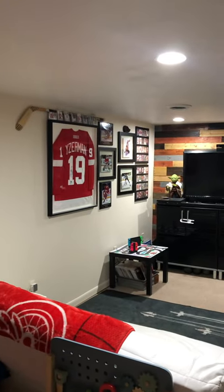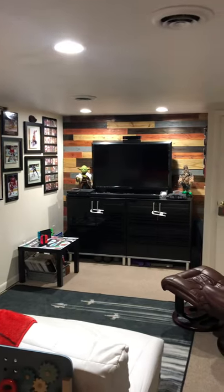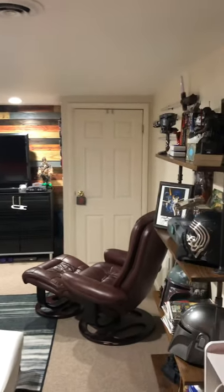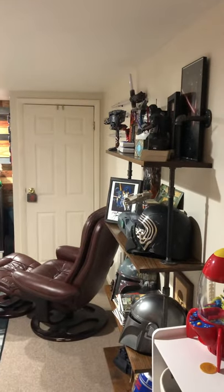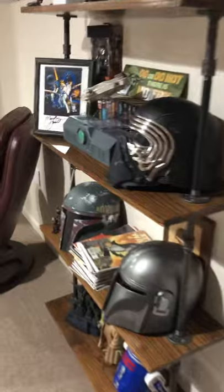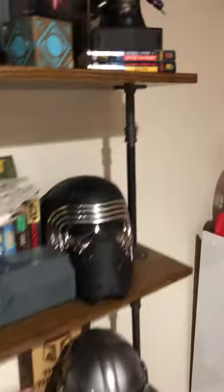Hey guys, this is CI Crush 13. I figured I had a little extra time here today and wanted to give you guys a quick tour of the man cave. Got a couple things that I collect down here. This is showing you a few quick highlights.